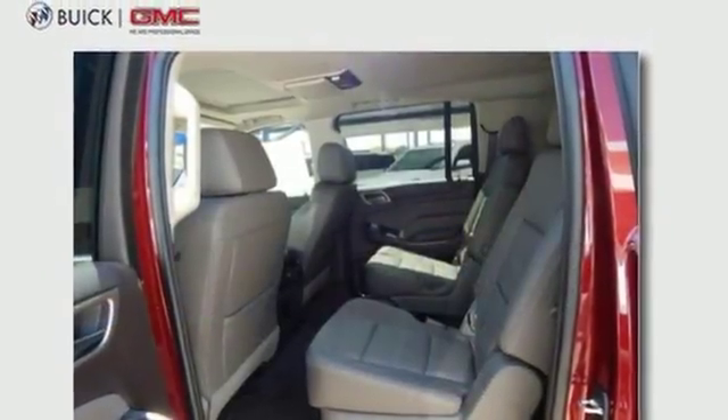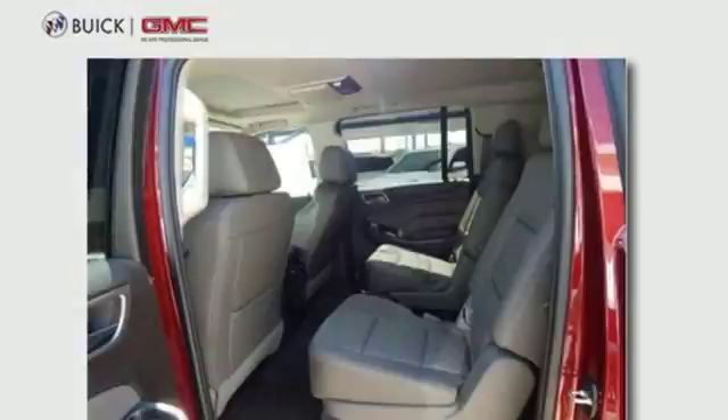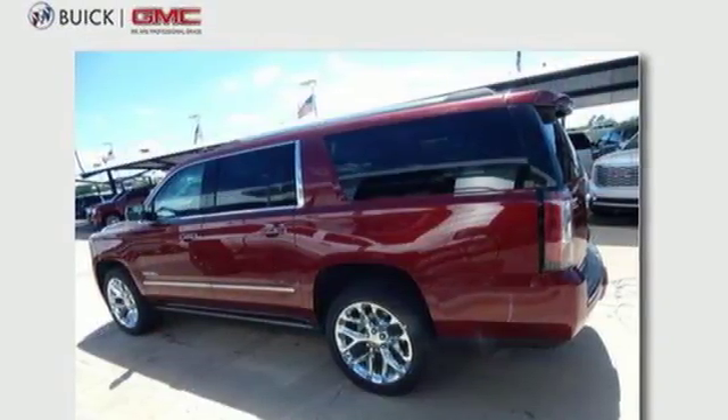Heated steering wheel, automatic transmission, hands-free lift gate, magnetic fluid filled shocks, and power with tilt-down heated mirrors.